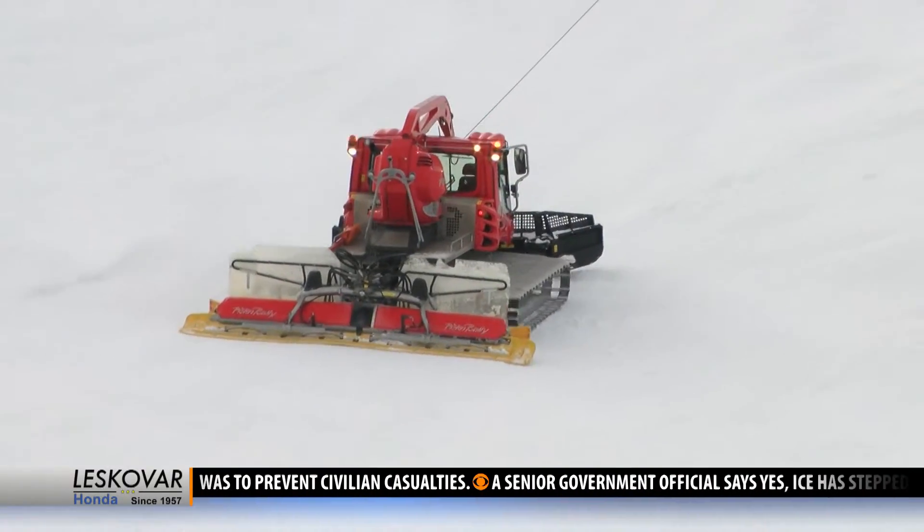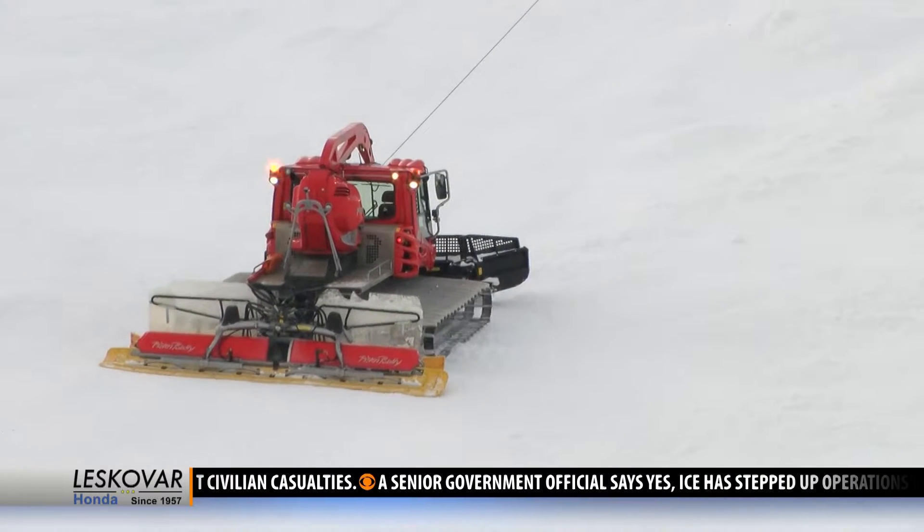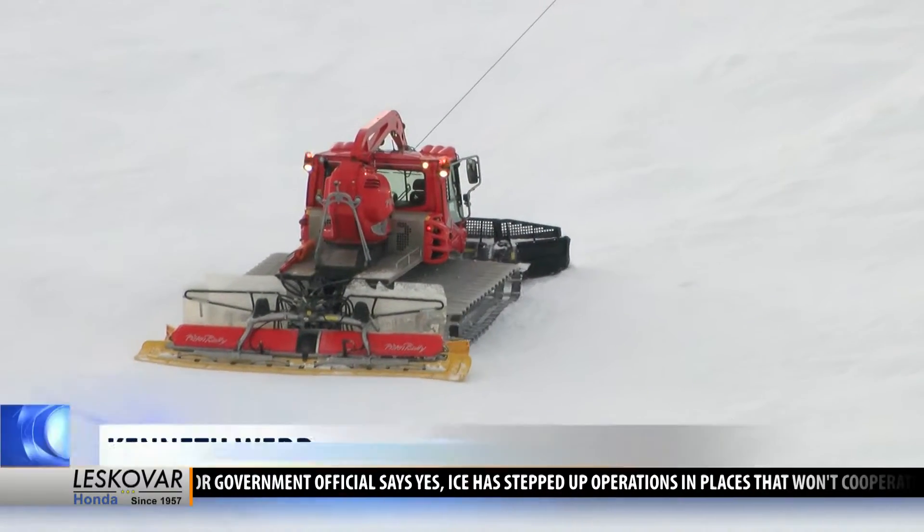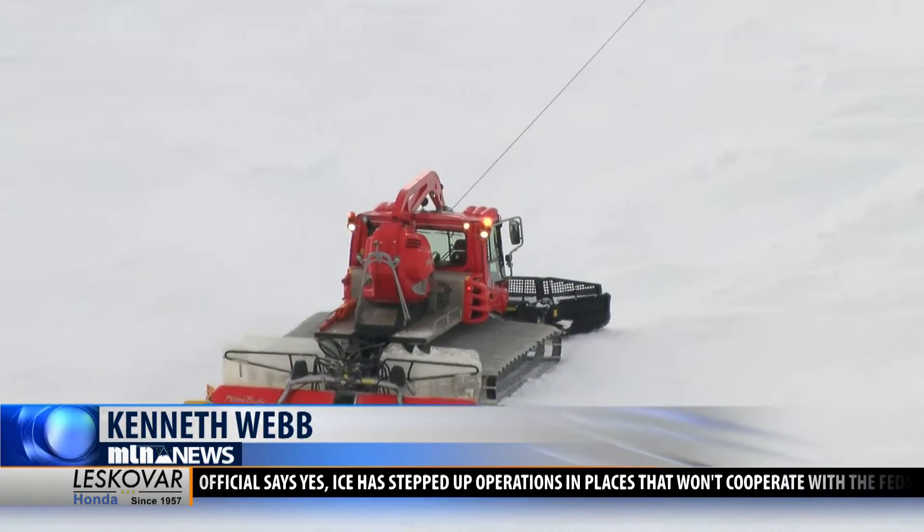Next time you see your snowcat operator, thank him or her for keeping the mountains safe for all. Reporting at Big Sky, Kenneth Webb, MTN News. If you want to know when Big Sky grooms its Black Diamond runs, head to our website at kbzk or kxlf.com for more information.